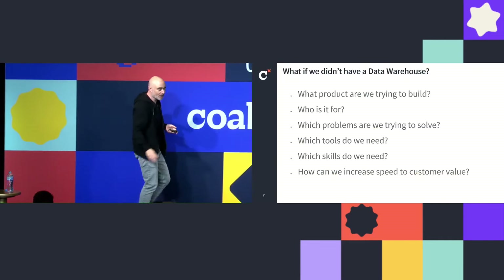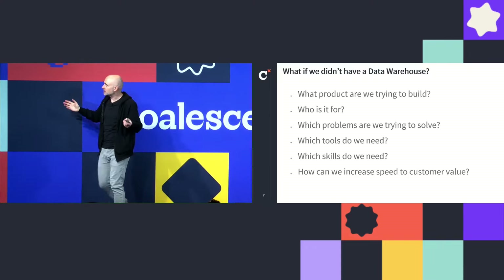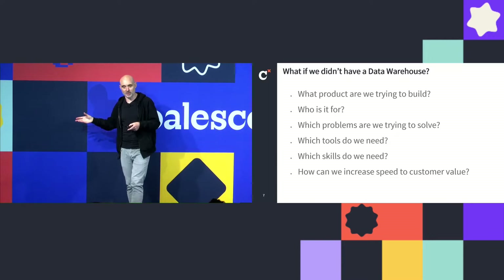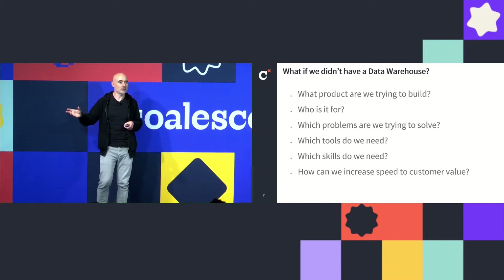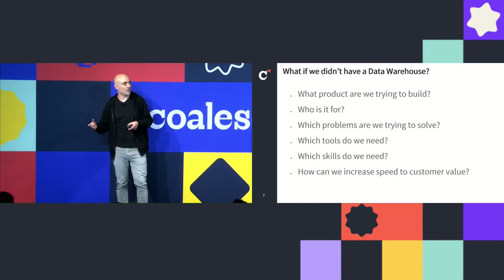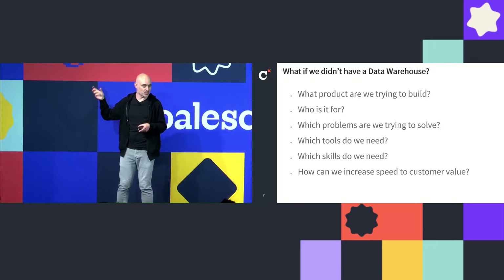The big question that changed our approach was: what if we didn't have a data warehouse today? What if TradeMe had never built a data warehouse — would the data warehouse we want look anything like the one we've currently got that we're trying to migrate to Snowflake? If the answer is no, then we've all just got to admit we're wasting our time and we need to start again. The answer from everyone was no, it would not look like that. And the great thing about that question is it leads you to: well, what do we want it to look like? What is this thing for? Which led us to the next important question: what product are we trying to build?